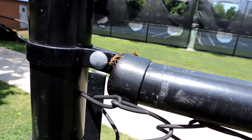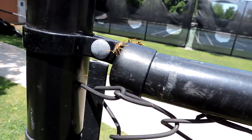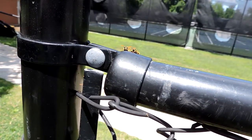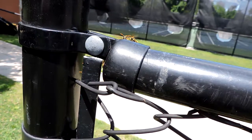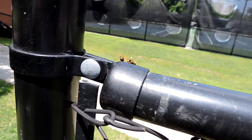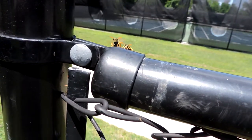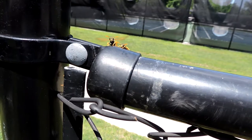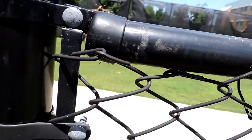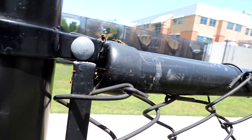Usually there's one dominant female, but other ones help, and sometimes if the dominant one dies, another one takes over. These are invasive species here in North America and Canada, and something we have to be very careful about because they are aggressive. You can see them fanning away right now. European paper wasps look basically like a long-legged, skinny yellow jacket. You can't see the nest but it'll be hanging inside, upside down like a regular paper wasp nest.